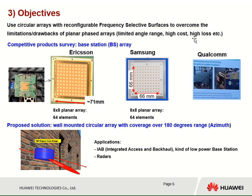The objective is to use a circular array with frequency selective surface to overcome the limitations or drawbacks of planar phased arrays, such as limited angular range, high cost, high loss, etc. This shows some examples of products used by Ericsson, Samsung, or Qualcomm in millimeter wave frequencies. When we look at the Ericsson product, we can see the antenna part takes a small space, but because of all the control circuitry, the overall size of the structure is bigger. We develop the 360-degree version presented today, with applications for IAB — integrated access and backhaul — and also for radars.